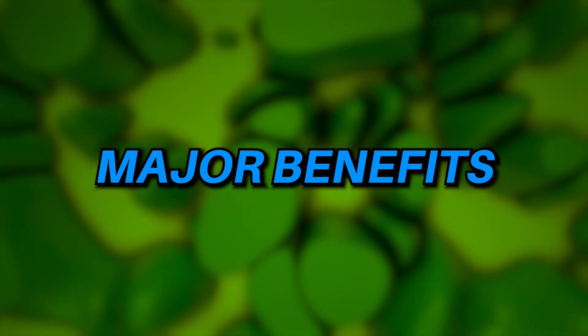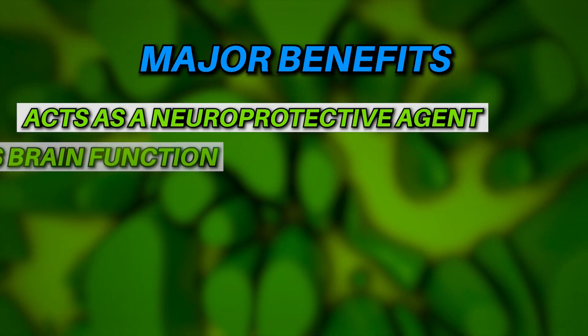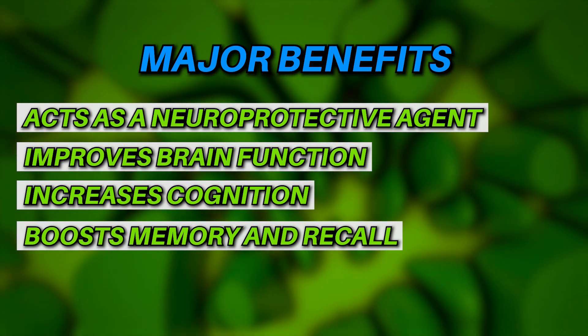The major benefits of Cerebro-Pep are: number one, acting as a neuroprotective agent; number two, improving brain function; number three, increasing cognition; and number four, boosting memory and recall.